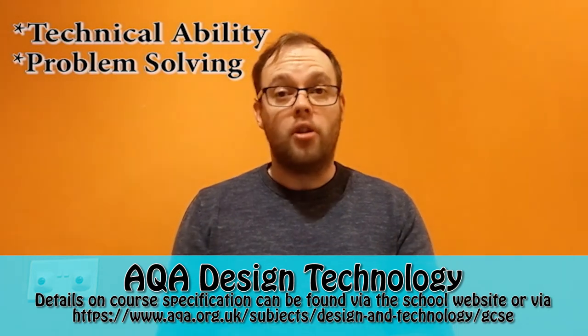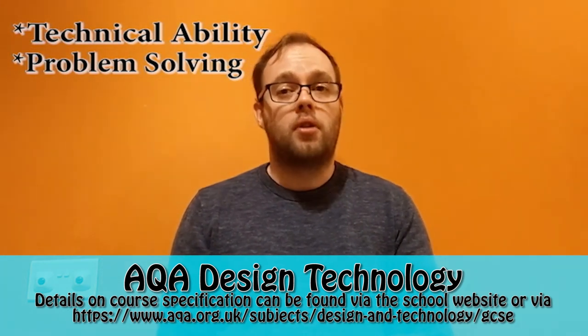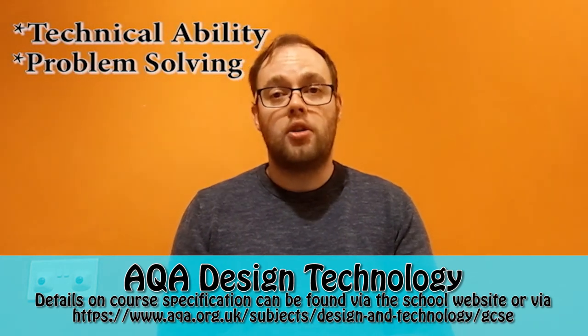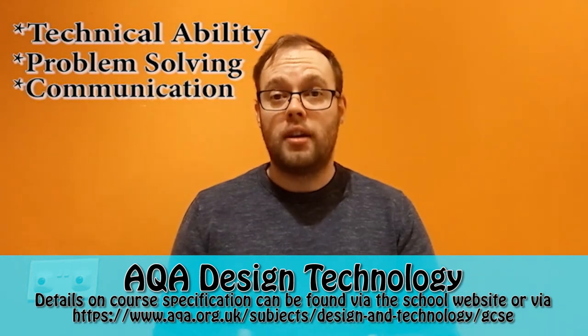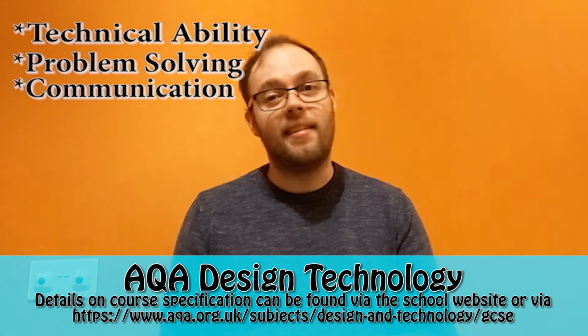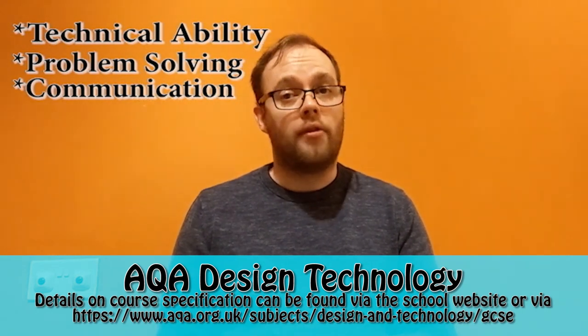All jobs and all careers need you to be able to communicate, and that's a real focus in design technology. You have to be able to communicate your ideas, your research, and communicate who your target audience are and what they need and want. So communication is a large part of this course as well.